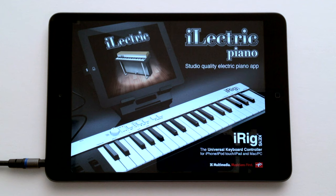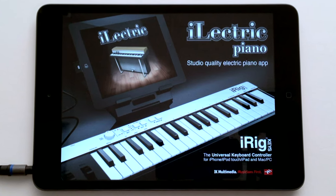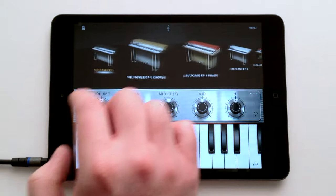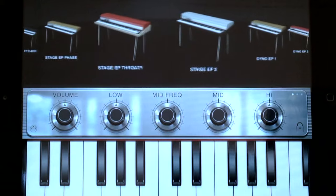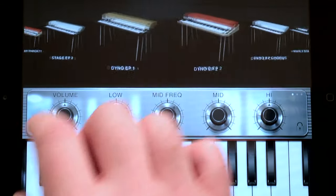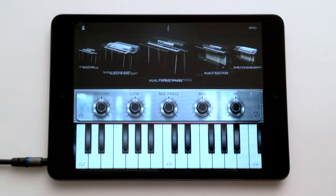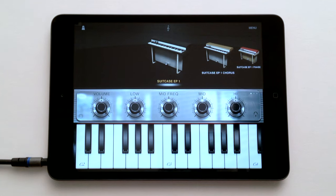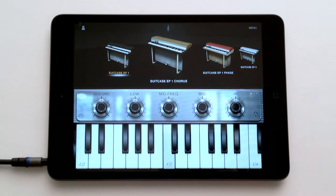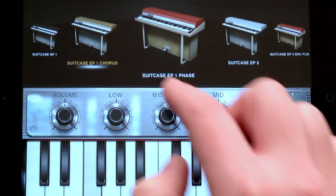IK Multimedia presents iElectric Piano, the first electric piano app for iPad. 42 of the most sought-after and collectible electric pianos, electric grands, and clavinets that have made music history are now at your fingertips in this easy-to-use, studio-quality app. Just slide the browser to find the instrument you want and tap to load it.